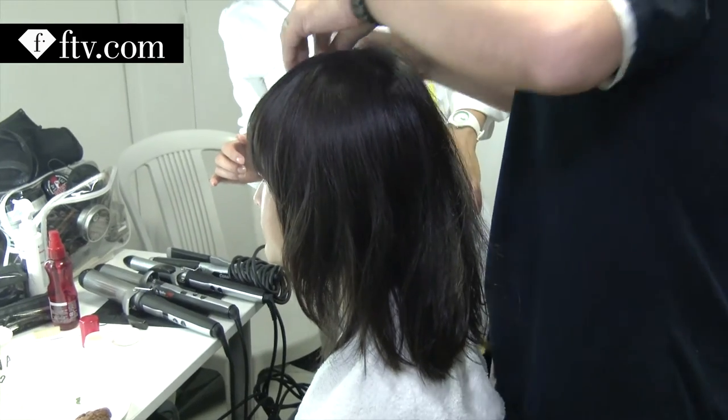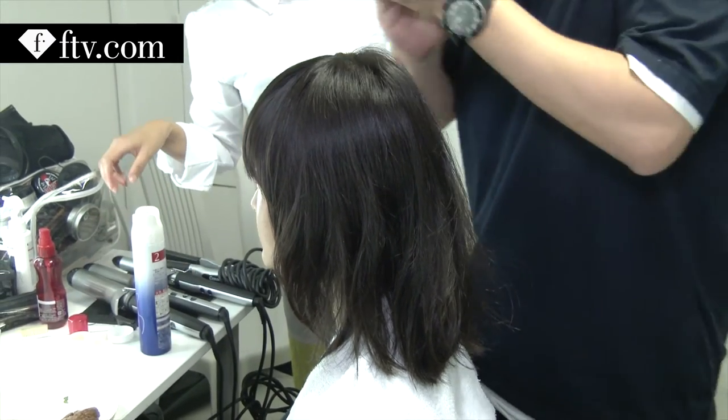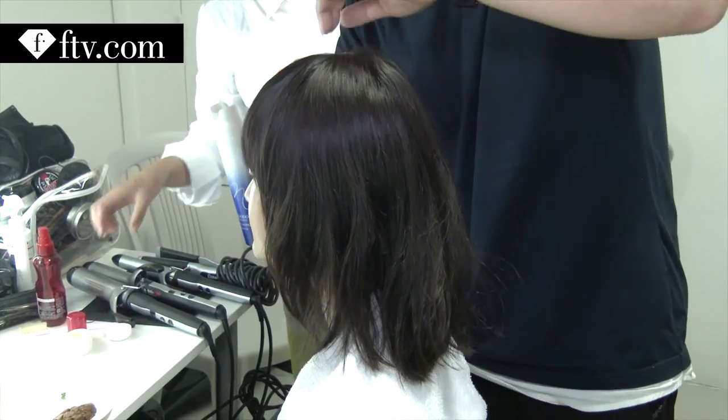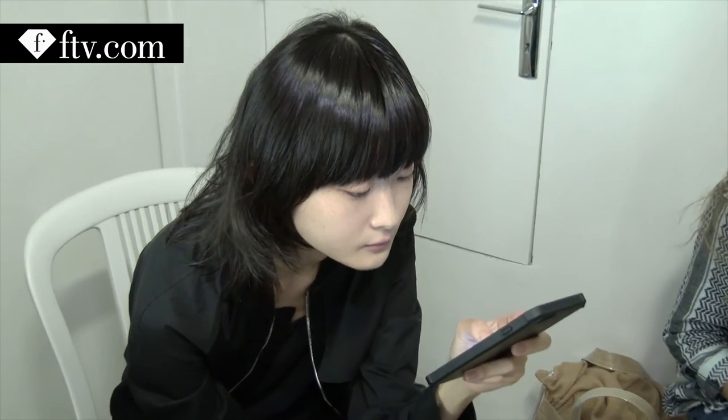The texture is two different styles. The front is wet texture and the back is dry texture — wet and dry texture.